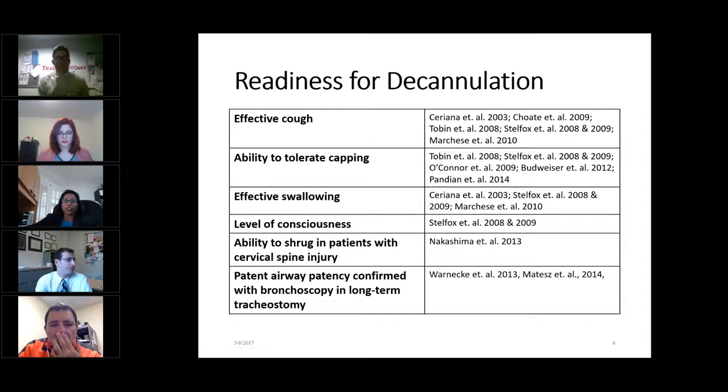I did a quick review of literature to see what factors suggest that a patient is ready for decannulation and found that the patient's ability to cough up and clear secretions, ability to tolerate capping, effective swallowing, and being awake and possibly interactive were all indicators that patients might be ready for decannulation. In addition, in patients with cervical spine injury, the ability to shrug their shoulders was also an important requirement to successfully pass the decannulation process.